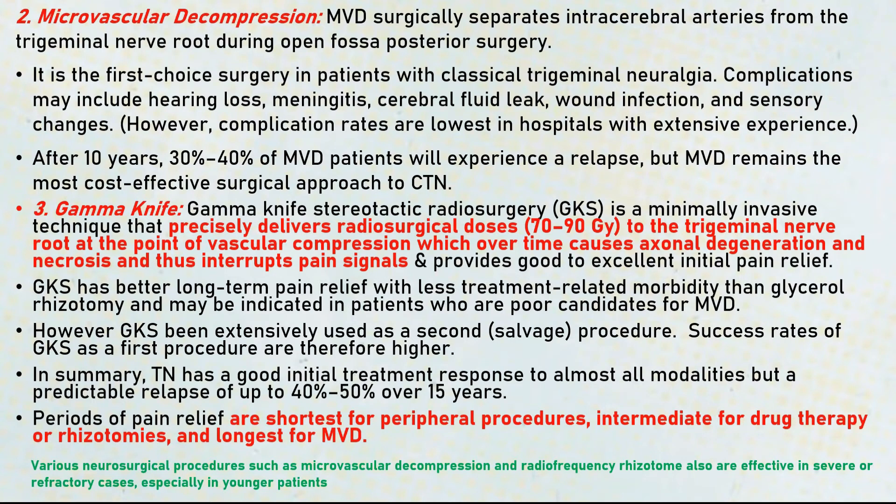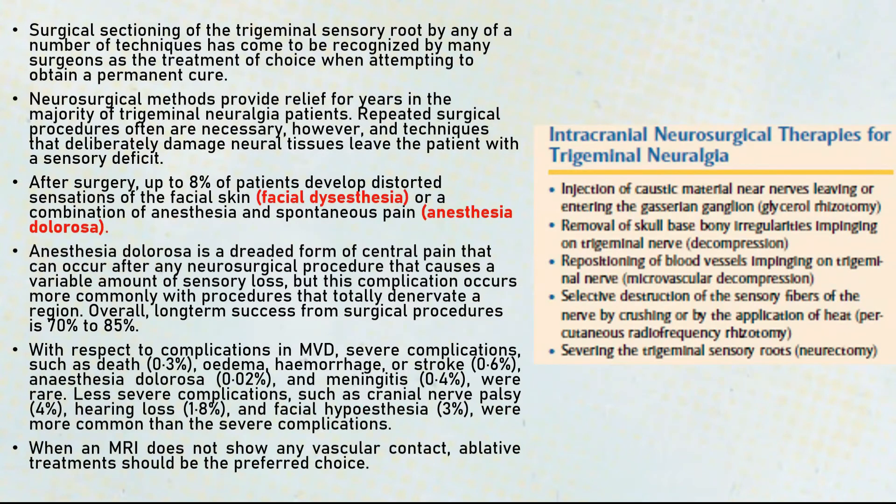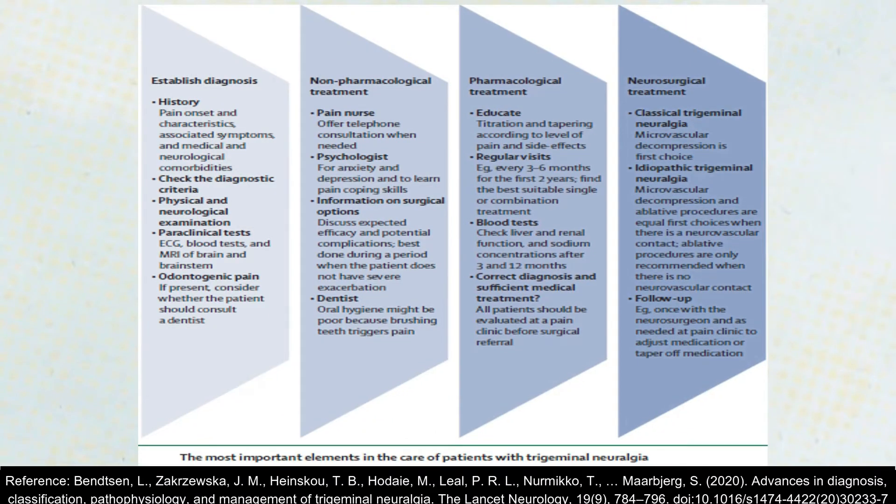Periods of pain relief are shortest for peripheral procedures, intermediate for pharmacological treatment or rhizotomies, and longest for microvascular decompression. Neurosurgical methods provide relief for years altogether, but patients can present with facial dysesthesia — that is distorted sensation or a combination of anesthesia and spontaneous pain in certain areas — as well as other complications.